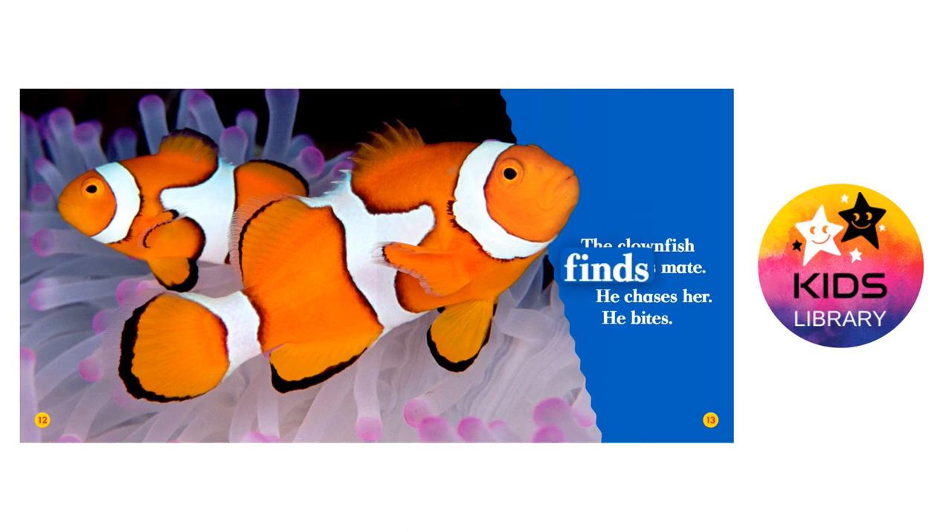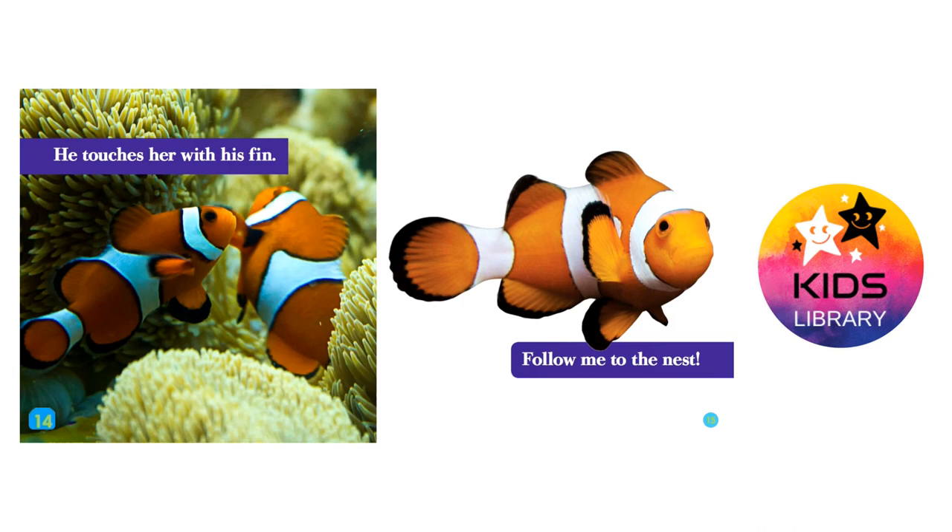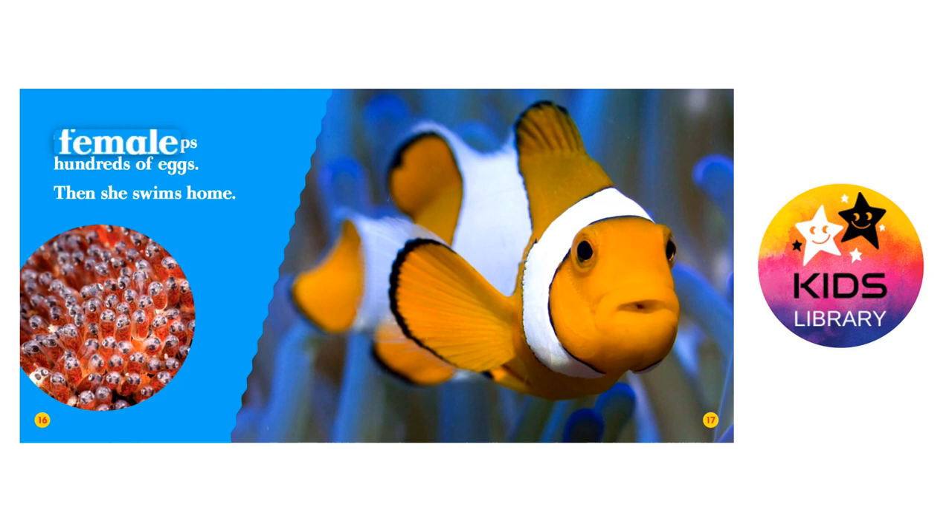The clownfish finds his mate. He chases her. He bites. He touches her with his fin. Follow me to the nest. The female drops hundreds of eggs. Then she swims home.